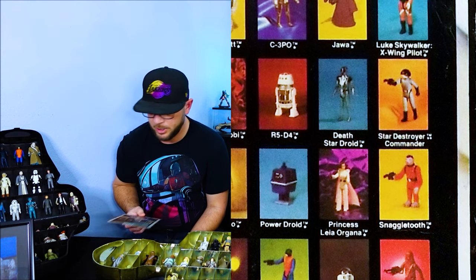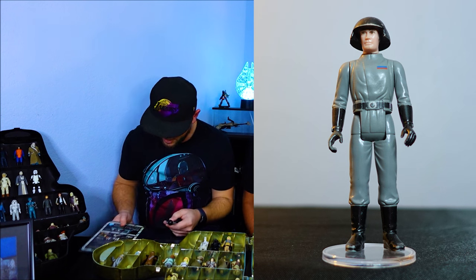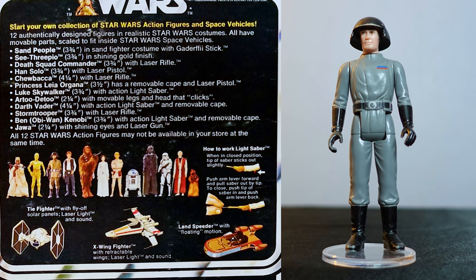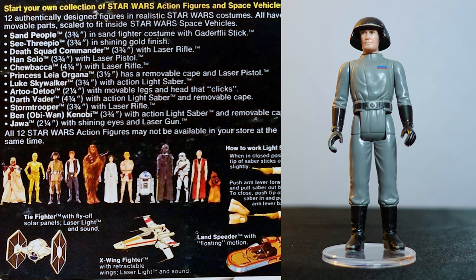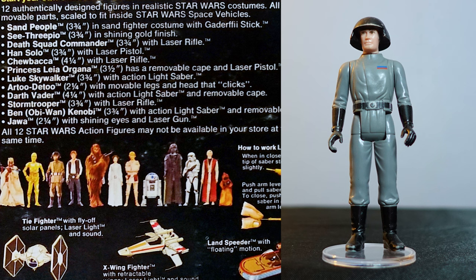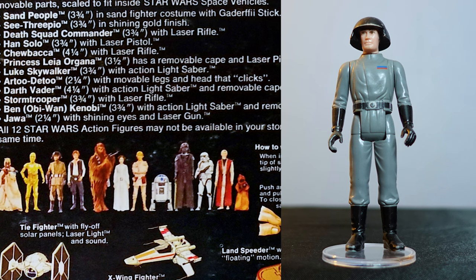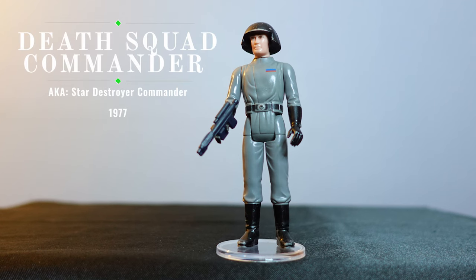Let me look for the Death Squad Commander. I see one that's kind of in the corner — there he goes. Welcome, Death Squad Commander. It looks a little different than the card backing — it's kind of a khaki sort of outfit as opposed to gray. The belt also looks a little different; he's got white on the belt, which might be silver that's worn off. He came with one of those Imperial blasters — a laser rifle, or more of a blaster really. We have the blaster in for the Death Squad Commander, and I'll get him on one of these little stands so he doesn't tip over when we put him into the case. We've got Death Squad Commander standing right here — that's three out of four.